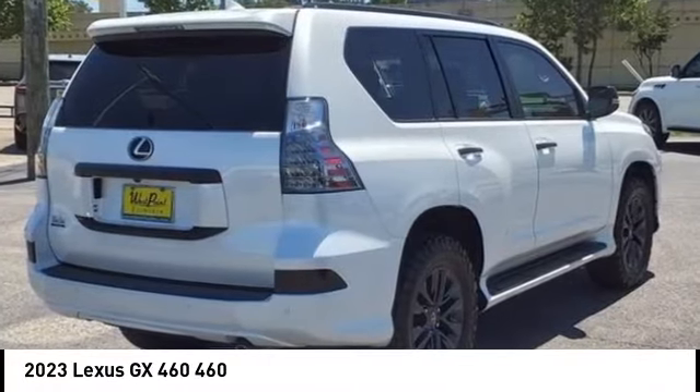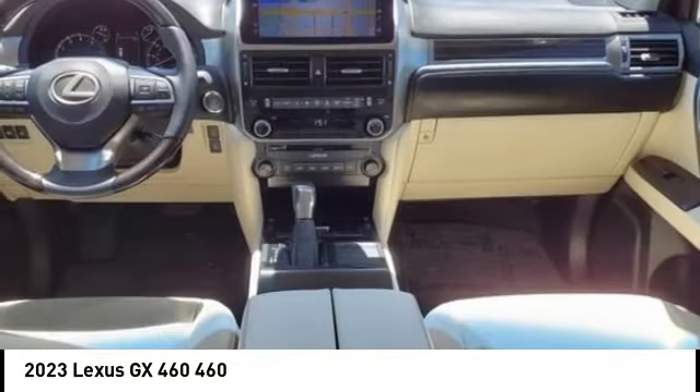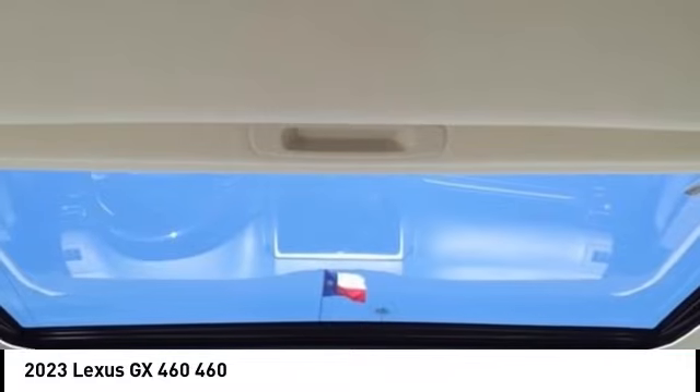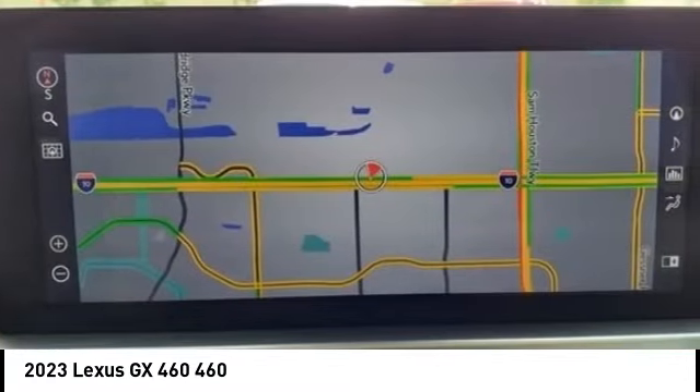We are pleased to show you the 2023 GX460. This seven-passenger utility vehicle is more powerful, capable, and versatile than ever before.